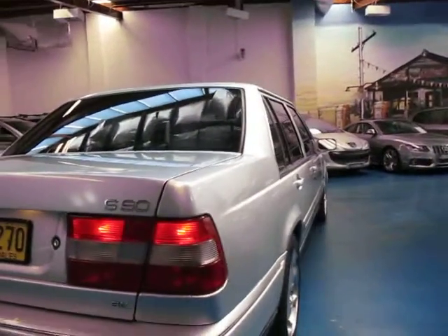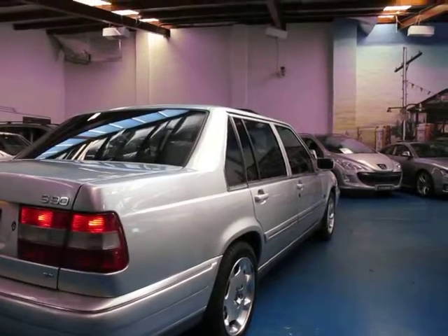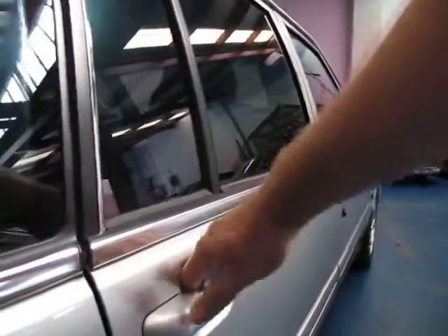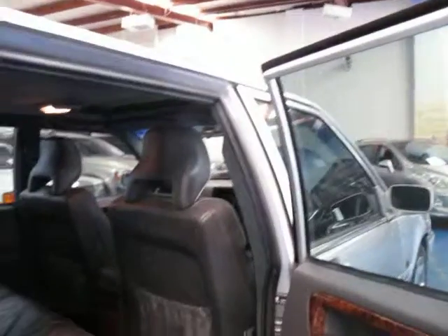The 3-litre V6 is very, very smooth yet very economical — much better than the four- and five-cylinder turbos, which are more common around this sort of era. In fact, I think it was only the S90 where you could get the V6 engine.